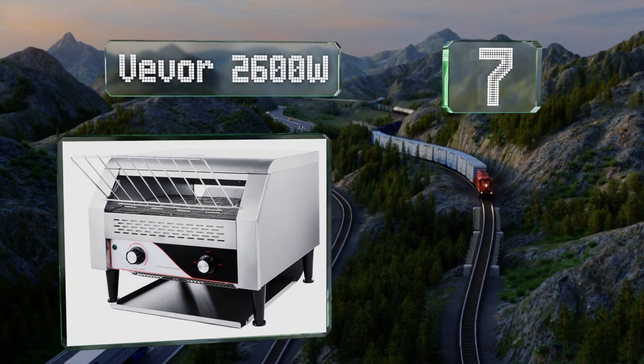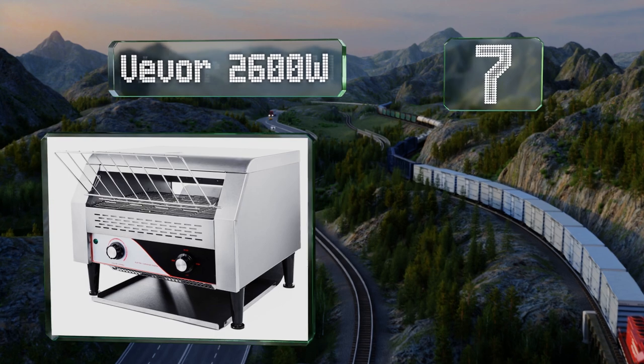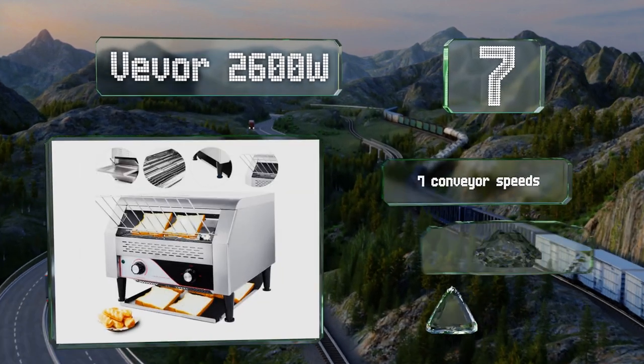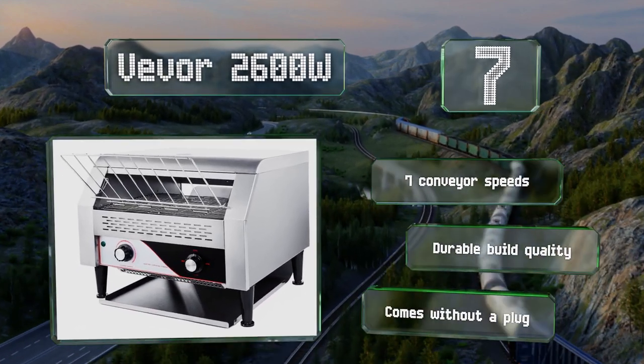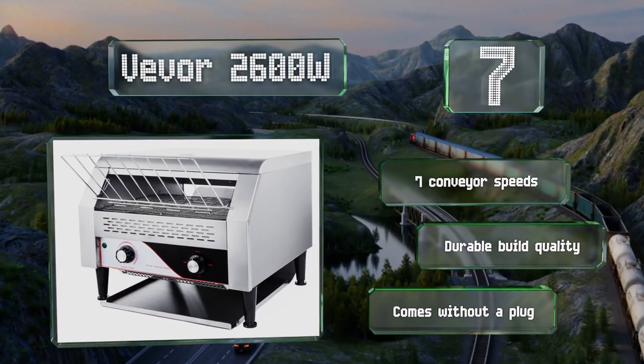Coming in at number seven on our list, at its maximum capacity the Vivo 2600-watt can produce an impressive 450 slices per hour. It's got settings for high heat on the top and bottom, low heat on the top and bottom, and one for single-side toasting, making it ideal for bagels and buns. It offers seven conveyor speeds and a durable build quality, but note that it comes without a plug.